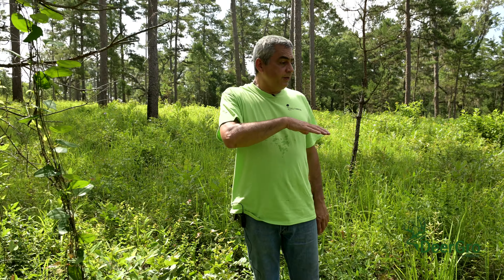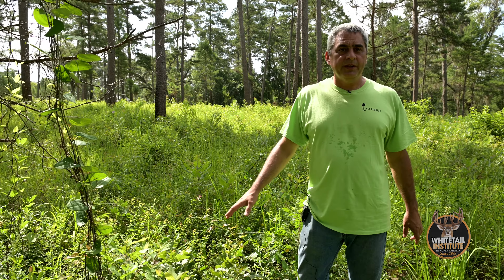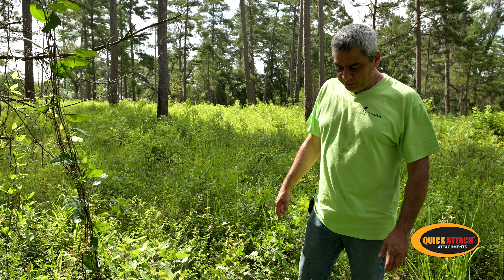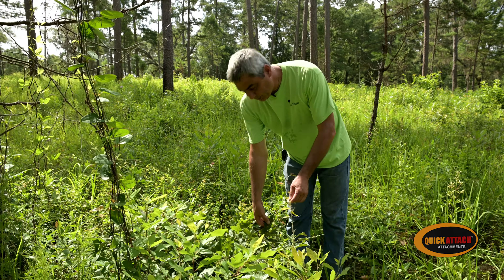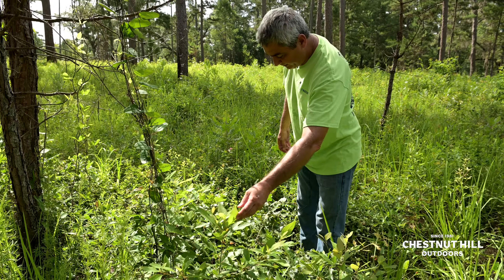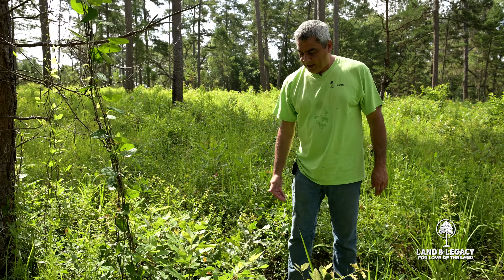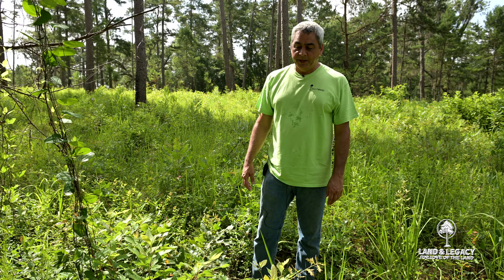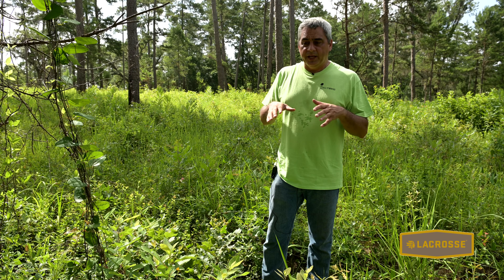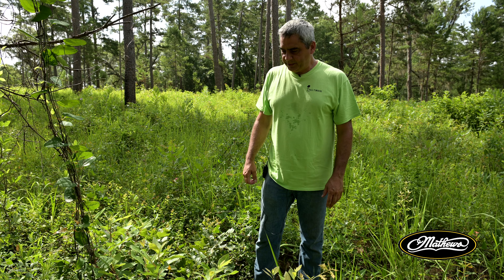Maintaining a two-year fire return interval is typical land management at Tall Timbers. This plot we're standing in right now was burned just this past March — it's currently June, so it's only about three months post-fire. You can see the size of these resprouts: these were top-killed southern red oaks, this was a top-killed sassafras, and they're about up to my thigh. You can see how large they're getting in a relatively short period of time, driven by two years of root growth between each fire.